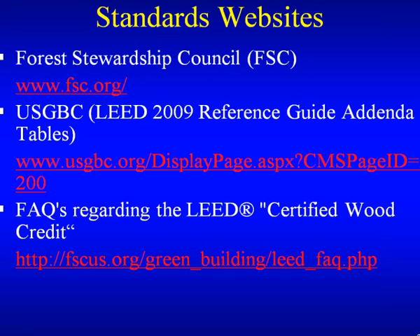Are you allowed to use FSC recycled wood products as part of your MR7 calculation if it brings you closer to your MR7 goal? The answer is no — it doesn't matter how close you are, even 0.1% off. LEED is very strict on that — it has to meet the FSC rules or no credit.